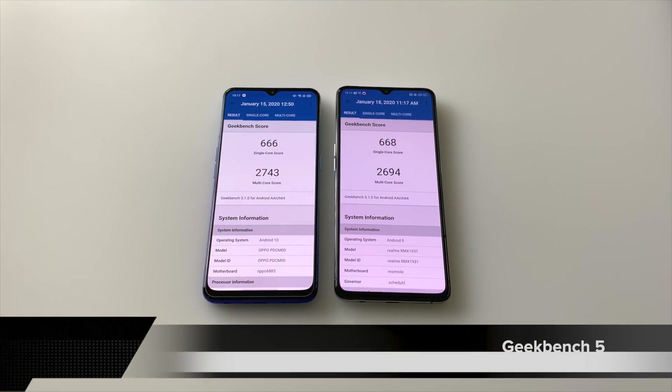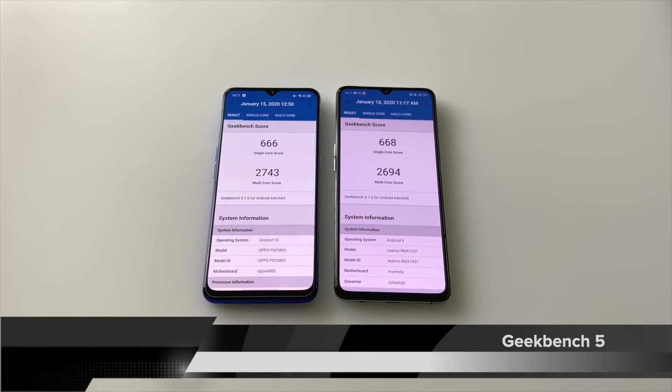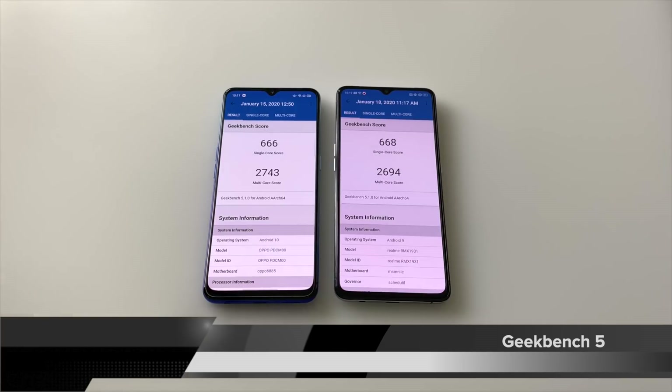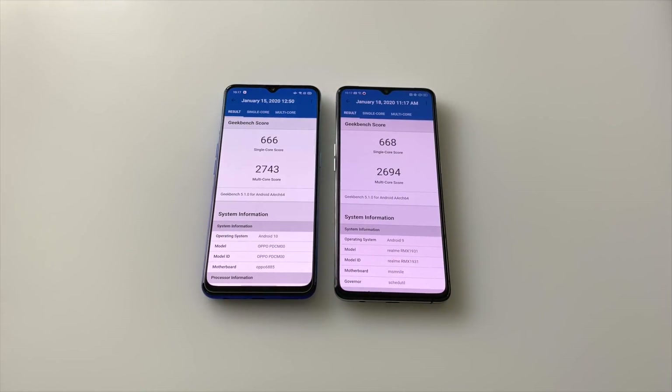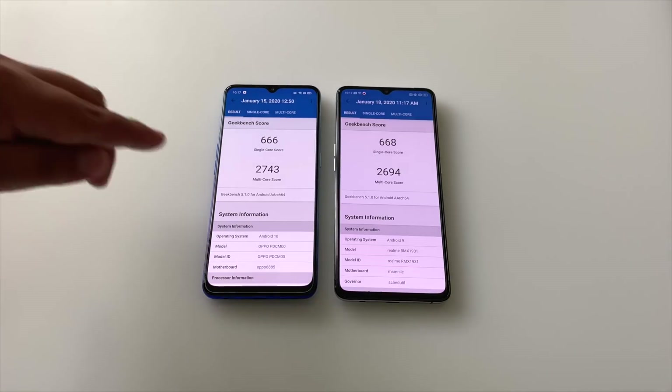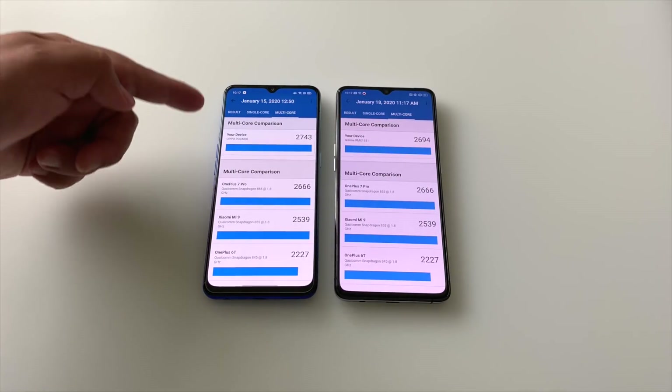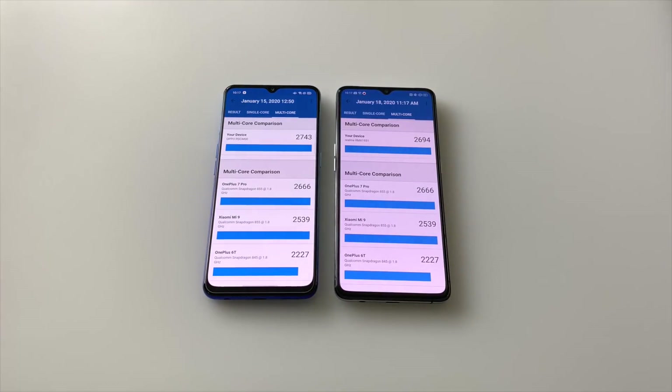Starting with the Geekbench 5 scores — they are very close. This is the Snapdragon 855 plus from the Realme X2 Pro compared to the Dimensity 1000. You can see there's a slight bump in multi-core score, and that's where we do see some separation where the Dimensity 1000 pulls ahead.